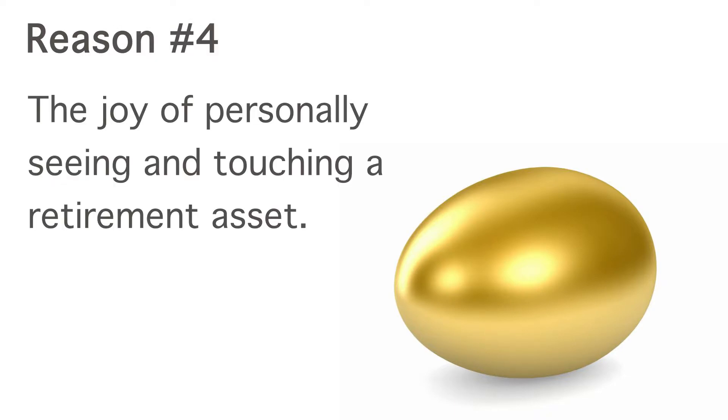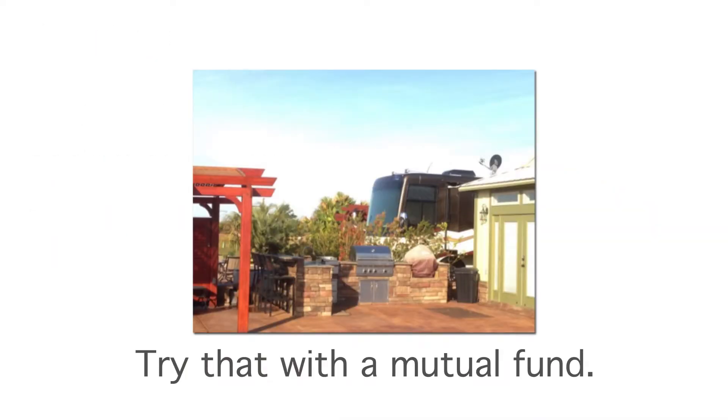There is nothing that beats actually seeing and even touching your IRA investment. Try that with a mutual fund.